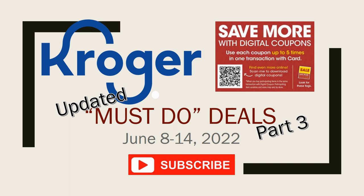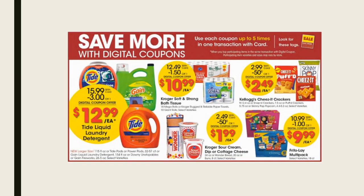I have some new digital coupon deals — these are the five-time digital coupons. Remember, you can do these multiple times and multiple transactions. You can grab up to five items in one transaction. You can pair these with manufactured coupons because the five-time digitals are store coupons, and of course rebate apps. Trust me, it's going to be exciting.